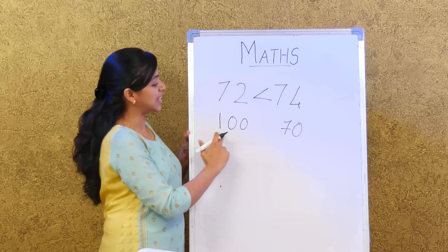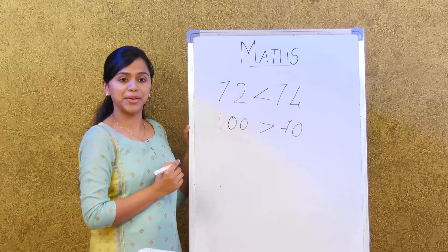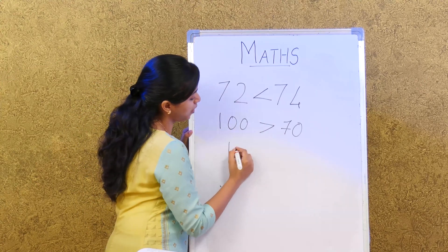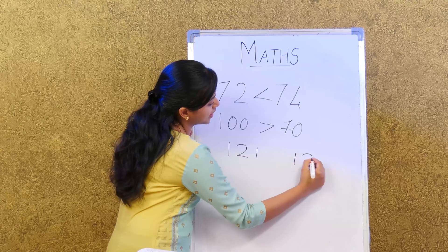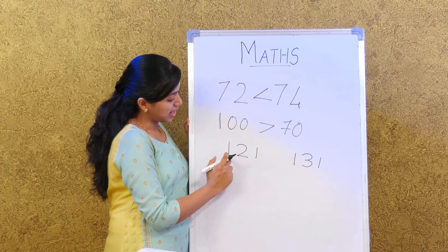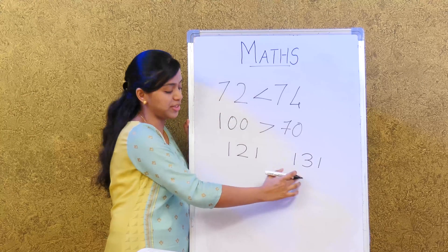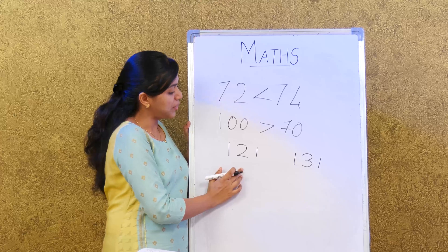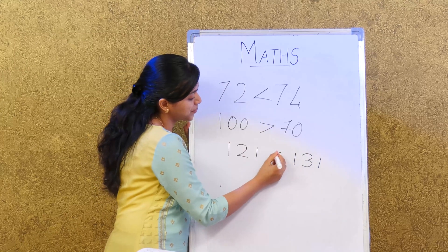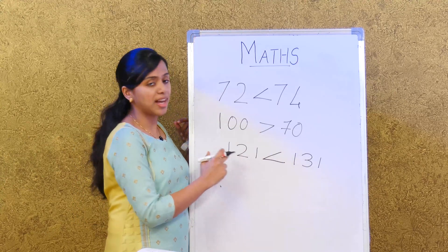Now let's look at 3-digit numbers. For example, 121 and 131. First, look at the hundreds: both have 1 hundred, so that's the same. Then look at the tens: 121 has 2 tens and 131 has 3 tens. 3 tens is greater, so 121 is lesser than 131.